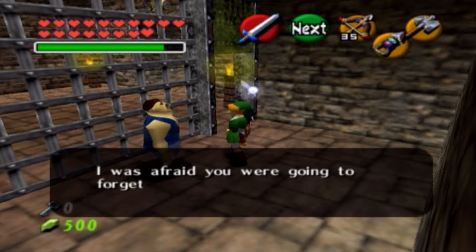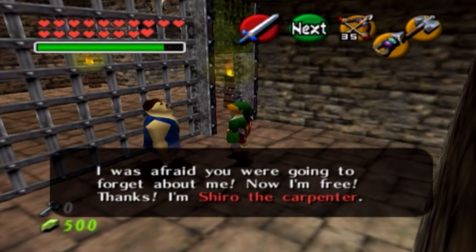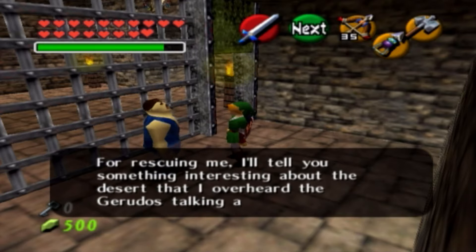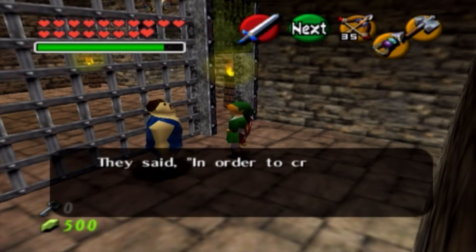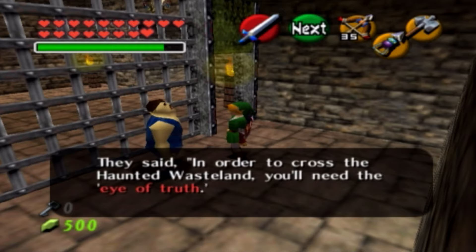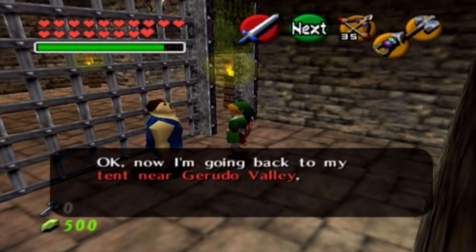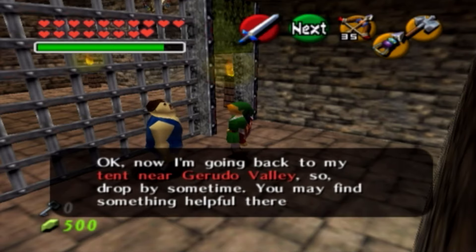'I was afraid you were going to forget about me. Now I'm free. Thanks. I'm Shiro the carpenter. For rescuing me, I'll tell you something interesting about the desert I overheard the Gerudos talking about.' By the way, if you notice the ends of their names — Gyro, Kohiro — I wonder if the blue chicken is related to these carpenters, since they are members of Kakariko village. 'They say in order to cross the haunted wasteland, you'll need the Eye of Truth. The Colossus is on the far side of the wasteland. Now I'm going back to my tent near Gerudo Valley, so drop by sometime. You may find something helpful there. Bye!'